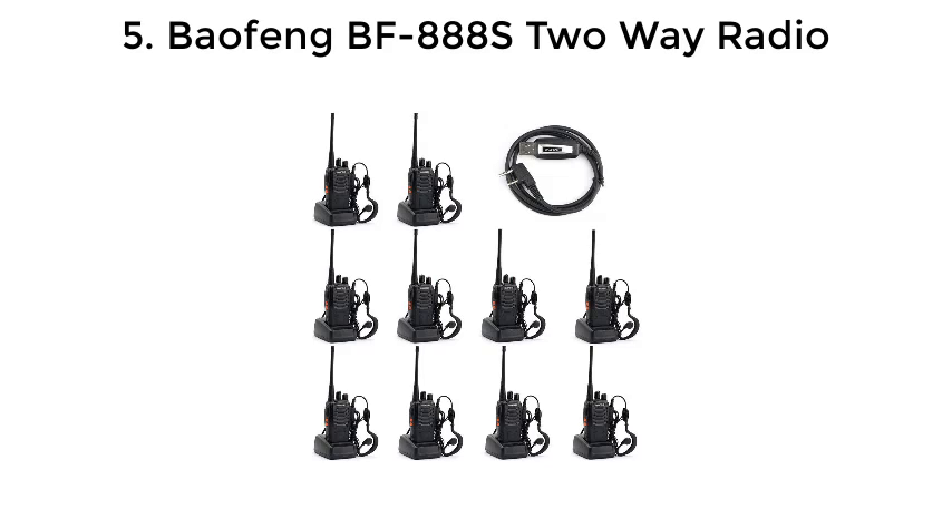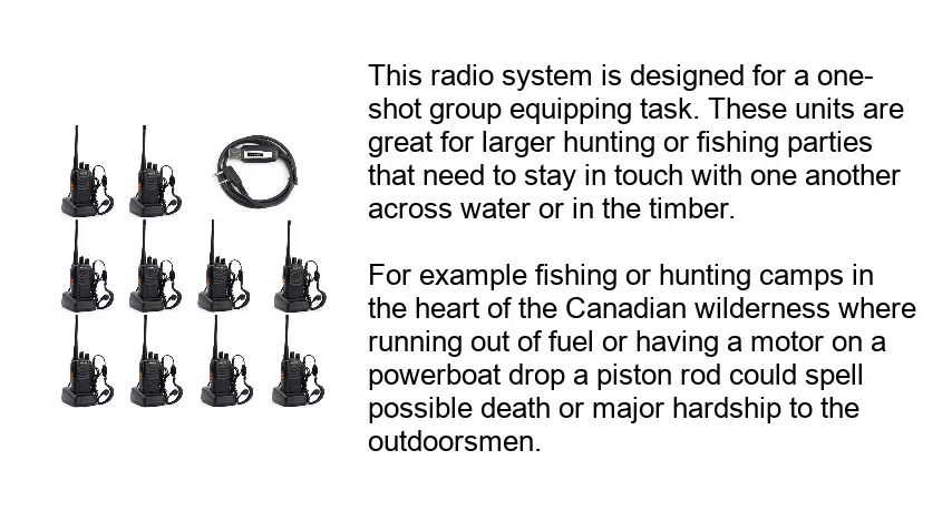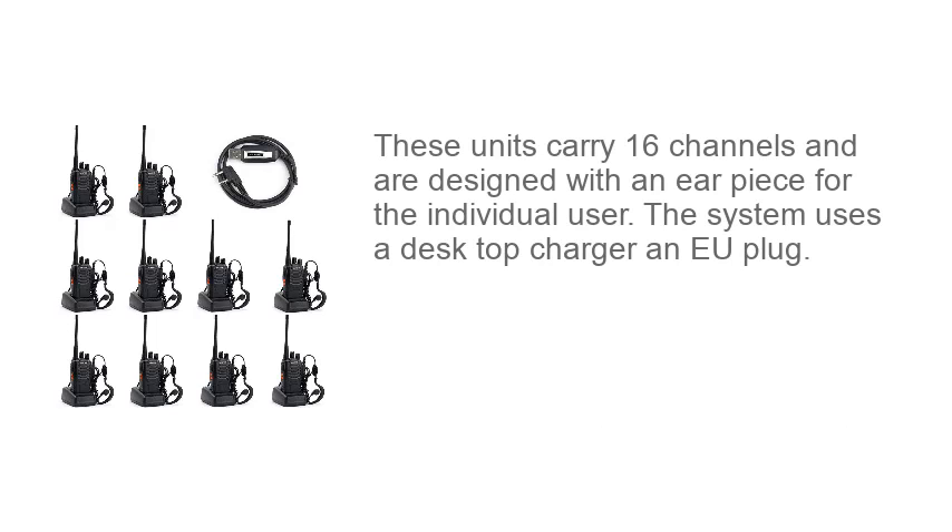Number 5: Baofeng BF-888S 2-Way Radio. This radio system is designed for a one-shot group equipping task. These units are great for larger hunting or fishing parties that need to stay in touch with one another across water or in the timber — for example, fishing or hunting camps in the heart of the Canadian wilderness, where running out of fuel or having a motor on a power boat drop a piston rod could spell possible death or major hardship to the outdoorsman. These units carry 16 channels and are designed with an earpiece for the individual user. The system uses a desktop charger and EU plug.